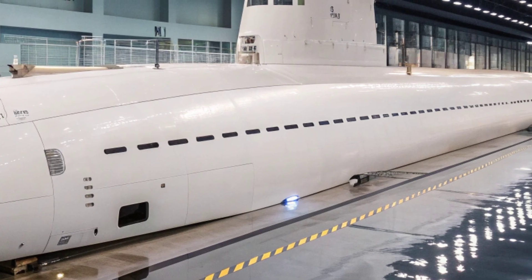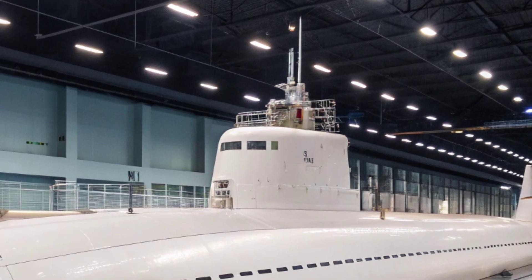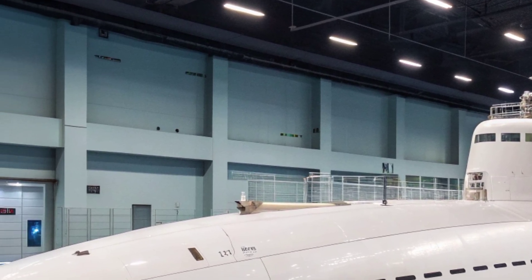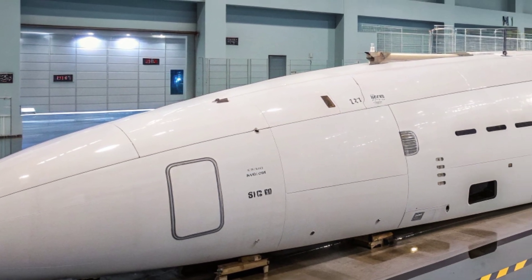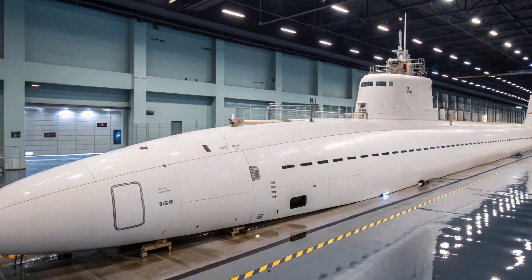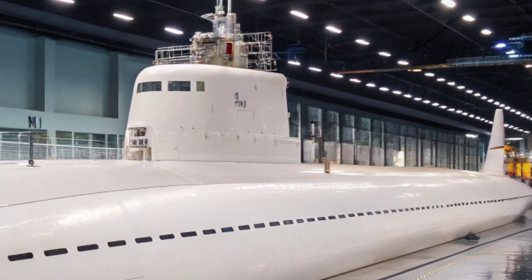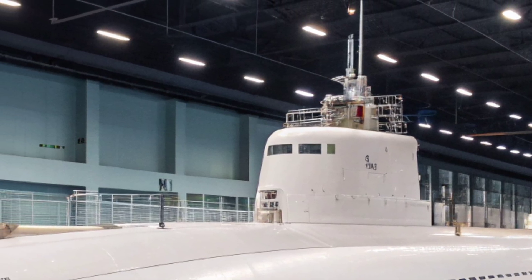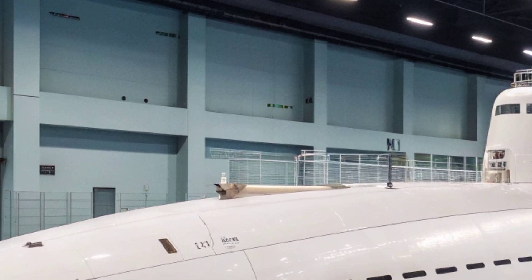This quiet propulsion system is one of its most significant advantages, as silence is the key weapon in submarine warfare. By operating undetected, the USS Virginia can observe, intercept, or strike with precision long before the enemy realizes its presence. Inside, the submarine houses a crew of about 134 sailors, including officers and enlisted personnel. The environment onboard is designed to be efficient, functional, and surprisingly comfortable. Life below the surface follows a strict routine, with sailors working in shifts to ensure operations continue around the clock. The submarine's atmosphere is carefully managed using advanced life support systems that recycle air and water, providing a sustainable and safe environment for the crew even during long deployments.